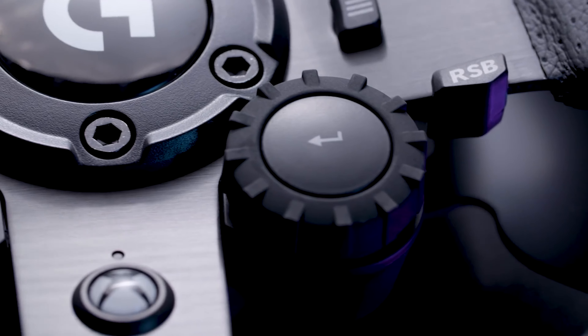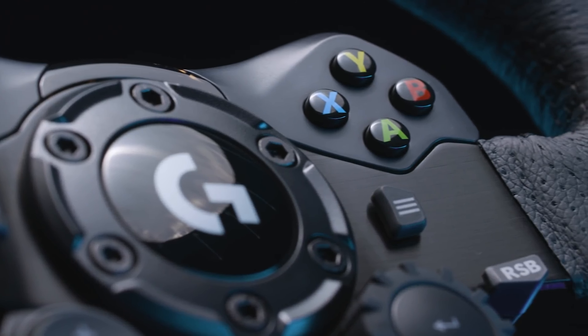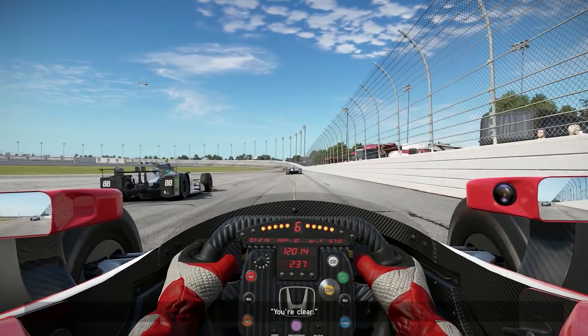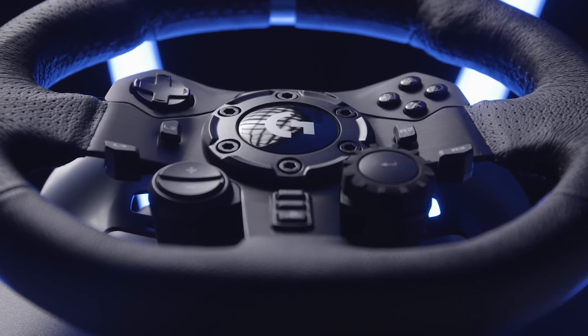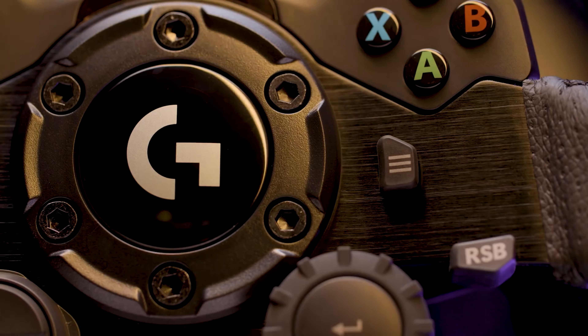The G923 enjoys wide support and high-quality construction, and it certainly trumps the Thrustmaster kit for how premium it feels. The G920 is a similar wheel available for a lot less money nowadays, so that's also worth checking out if it's available for less in your area.